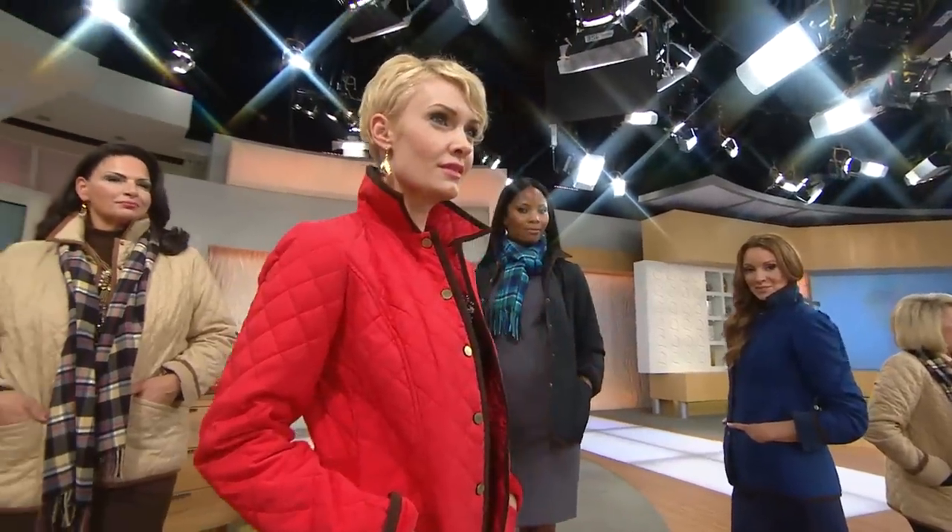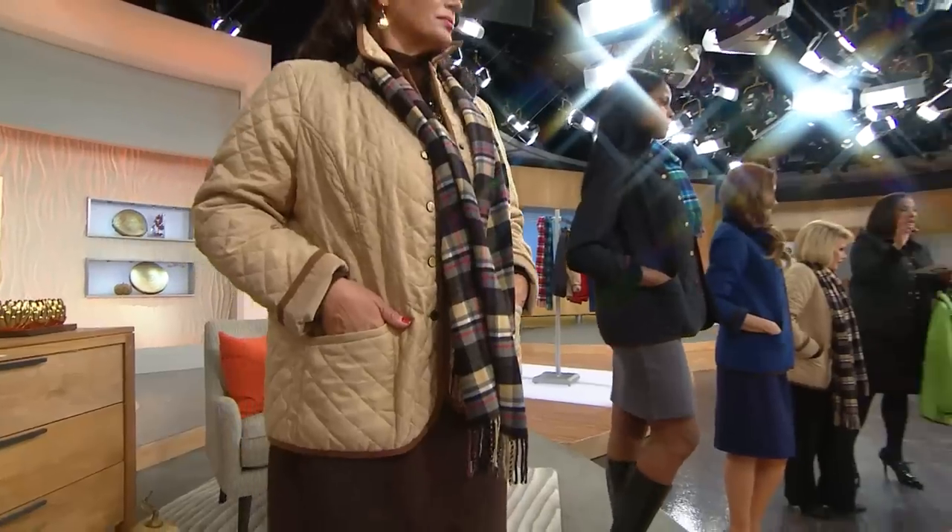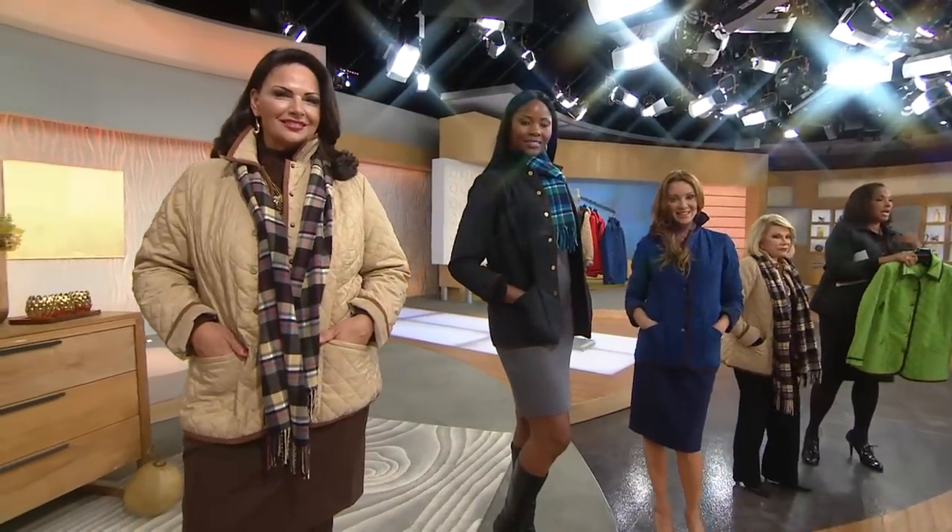Here's how popular the jacket has been: it's the first ever outerwear piece that Joan has done as a Today's Special Value. She did a quilted jacket as a must-have last season, and it was gone in just one single presentation. We're closing in on 23,000 Today's Special Value jackets ordered just today. We have all sizes at this point, but if you want the black or the khaki, they're starting to get broken in some of those sizes.